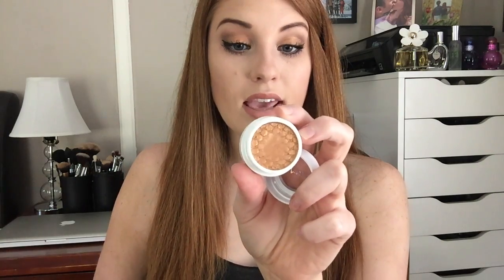Moving on to eyeshadows — I got eight different eyeshadows, and four of them are in this quad called Where the Light Is, created by Kathleen Lights. She also created the Lumiere lippy stick and lip pencil. They are insanely beautiful. The first shade in the quad is called Kathleen Lights, and this is a pearlized eyeshadow. She got inspiration for this color from the MAC eyeshadow Amber Lights. It's a really beautiful golden-yellow bronze color, and the pigmentation is just incredible.